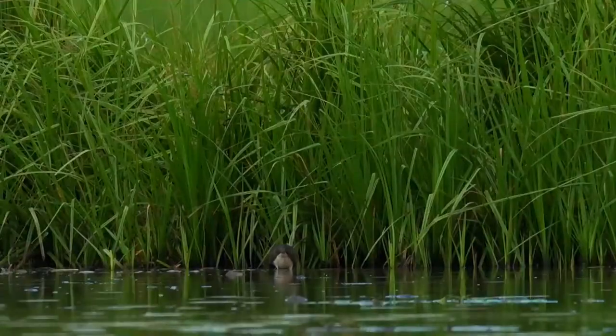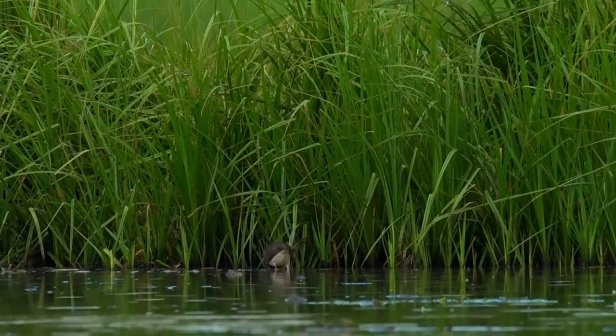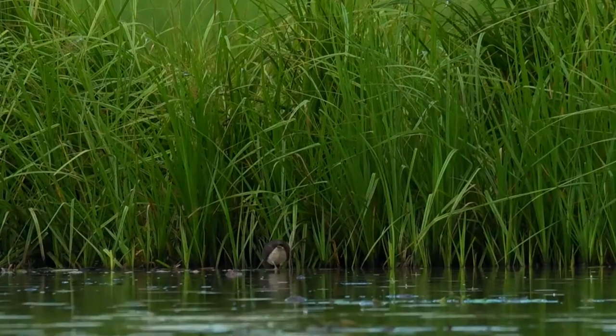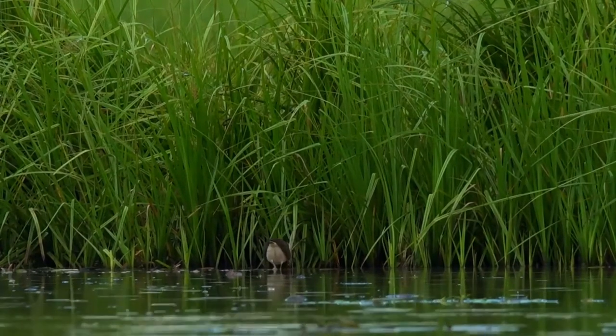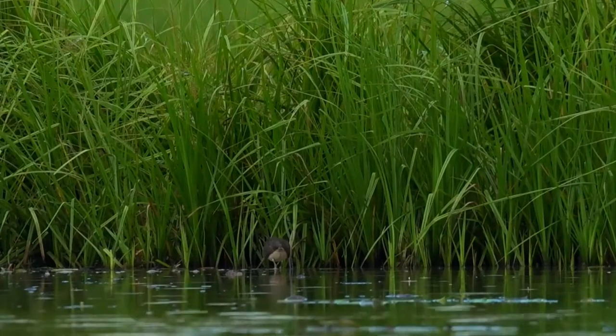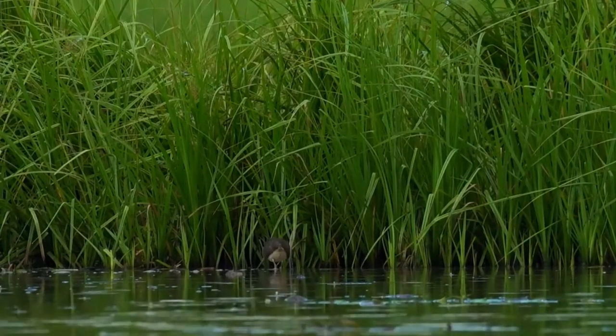Medium-sized, plump wading bird. Long reddish-brown bill, slightly decurved at tip, and distinct white or pinkish eye patch. Rounded, buff-spotted wings and short tail. White of breast extends up around top of folded wing.